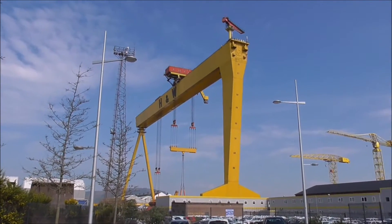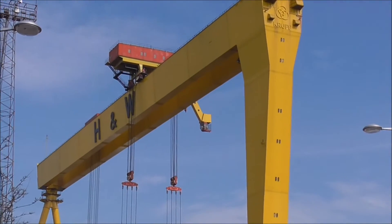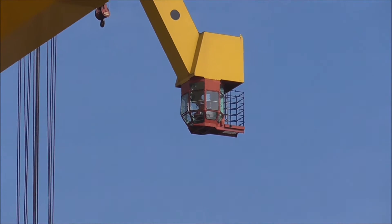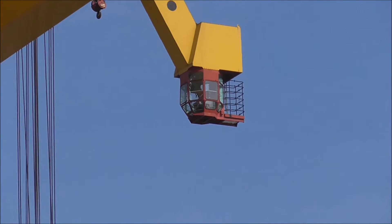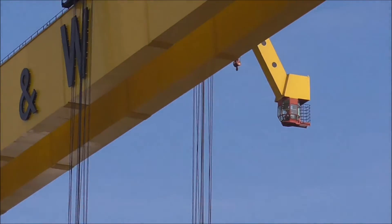I think there's actually a guy up here controlling it. I think there's somebody in that wee cradle there. He must have some head for heights. That's crazy stuff — I couldn't do that.